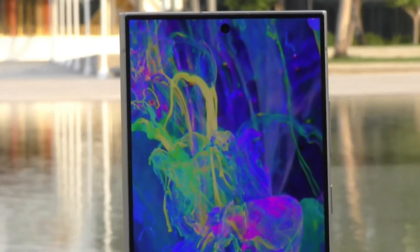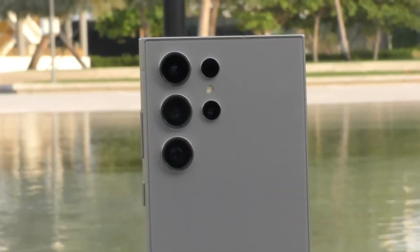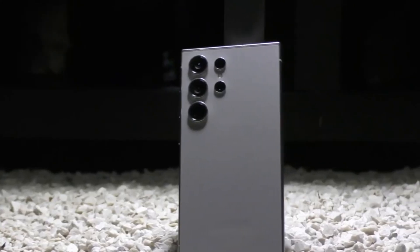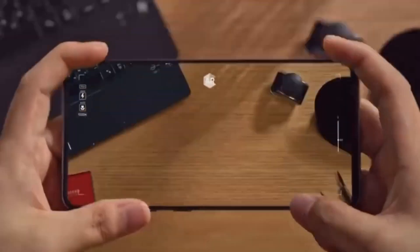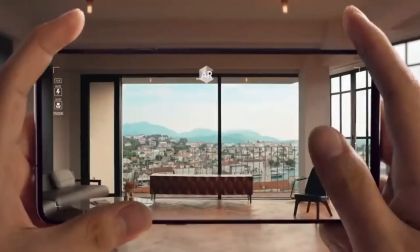Samsung seems laser-focused on making the S25 Ultra the king of smartphones in 2025. The company appears to be using a two-pronged attack to achieve this: a monstrous camera system and mind-blowing performance upgrades.